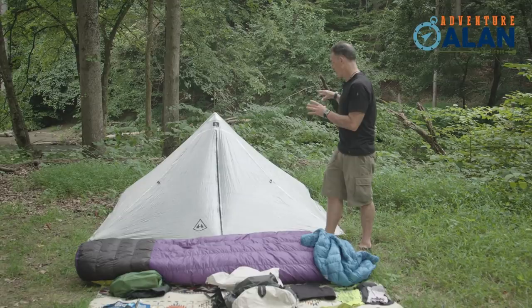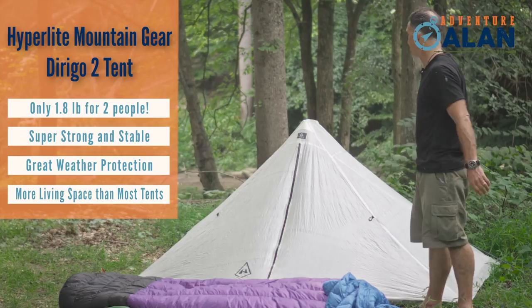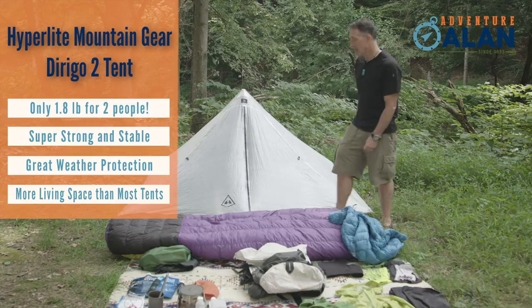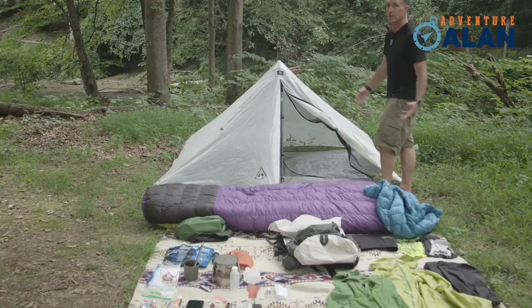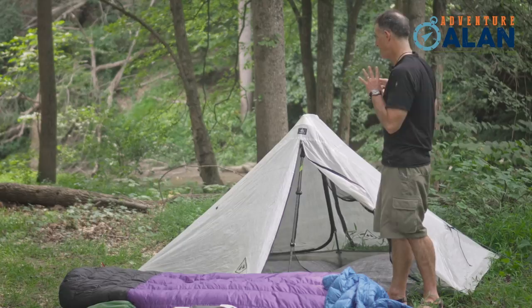This is the Hyperlite Mountain Gear Dirigo 2 tent. It's been on the market about six months and I'm pretty stoked about it. It is super strong — I'm actually leaning against this tent — but it only weighs 1.8 pounds, less than almost all two-person tents on the market. But if you open this tent up and look inside, it's huge — 34 square feet, which is about 25 to 30 percent larger than most two-person tents. Whether you want to go solo or two-person, you can have your cake and eat it too, because at 1.8 pounds this tent can do both.